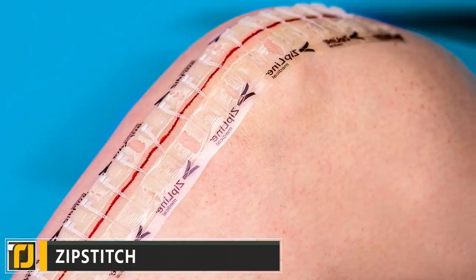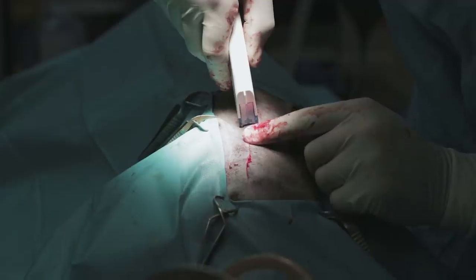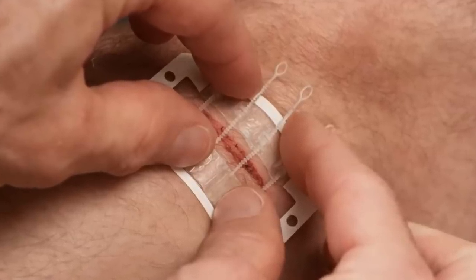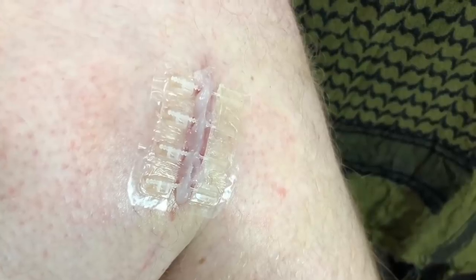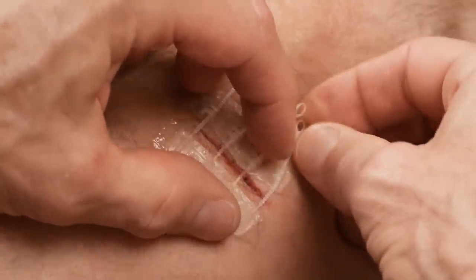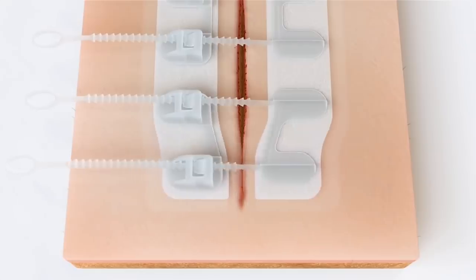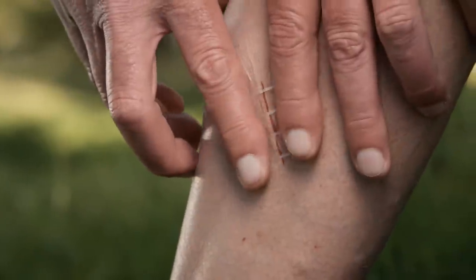Number 4: Zip Stitch. There comes a time in most of our lives where we end up with a wound nasty enough that it requires a trip to the emergency room for stitches — but what if it didn't have to be like that? Zip Stitch is a medical-grade stitchless wound healing system that's available without any prescription. Up to 8 times stronger than traditional stitches, Zip Stitch has been trusted and used by hospitals across the world for years. Fully adjustable zip ties allow for precise control — apply just the right amount of pressure to create the perfect seal, reducing the risk of scarring and tissue damage.